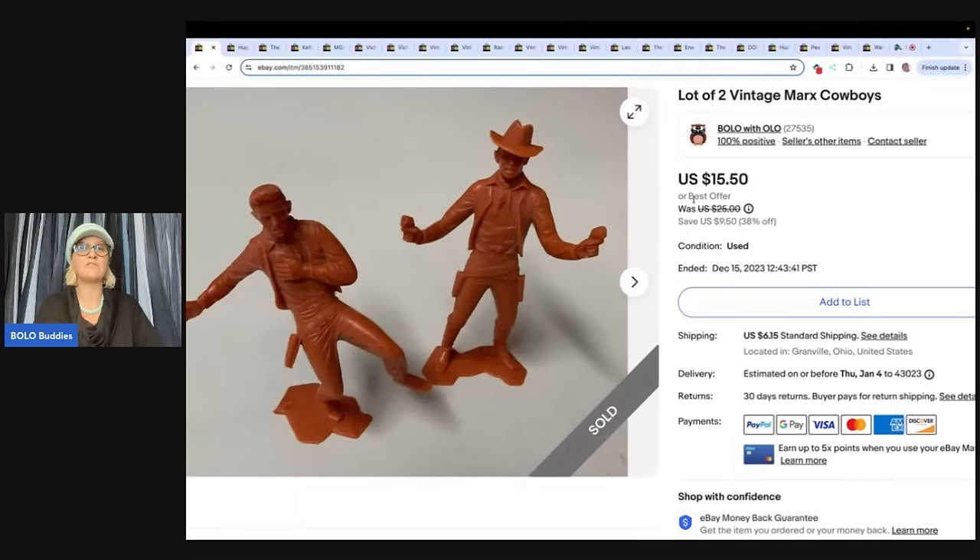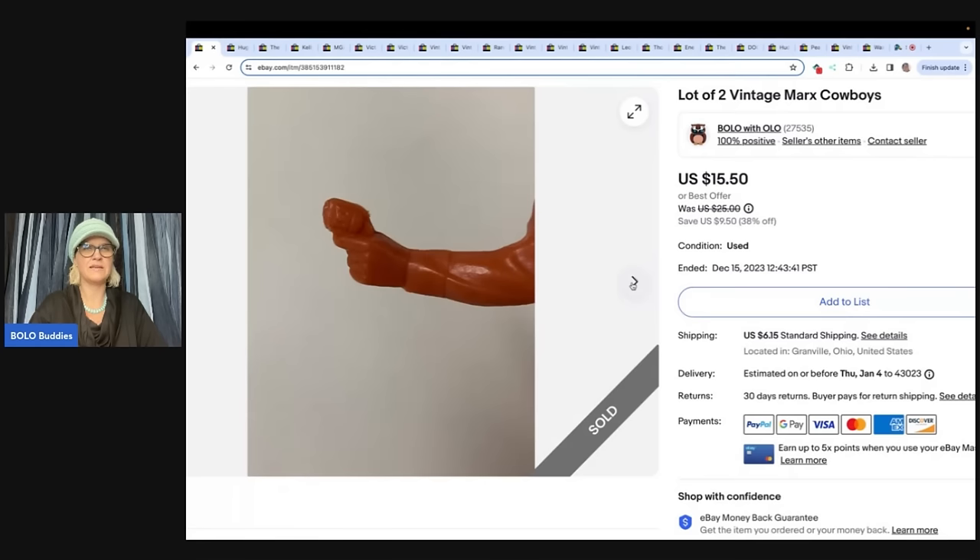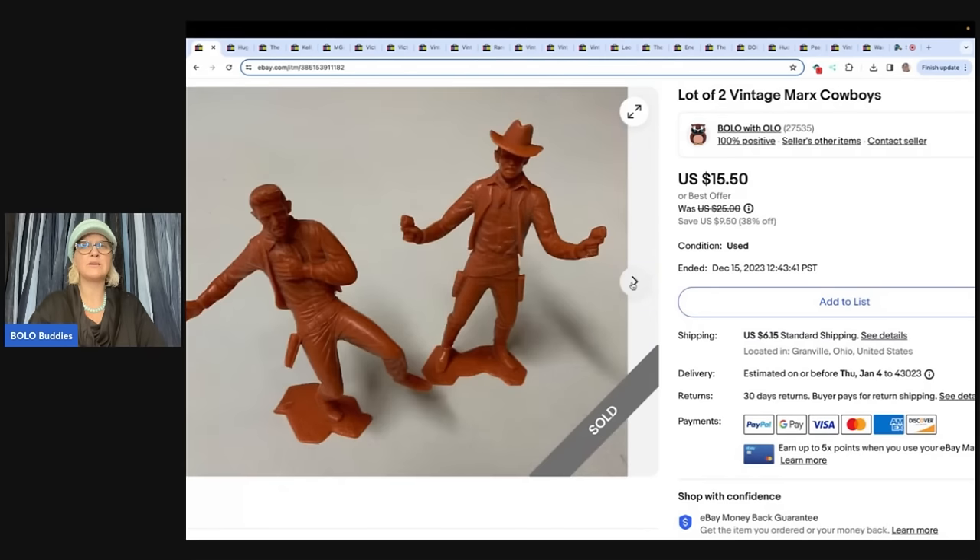Now they were just removing items that were $15 or less, so this item at $15.50 may or may not have been removed. It had been listed a long time. The guns on the hands here were cut off — it looks short. These were really cool old Marx Cowboys. I probably could have had some better keywords, but they took a while to sell. The buyer was all in for $21.28.